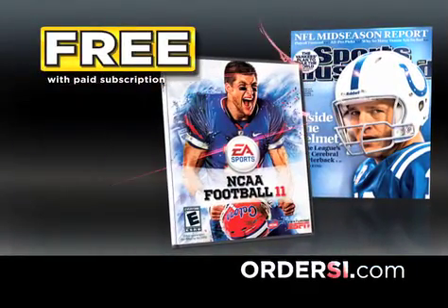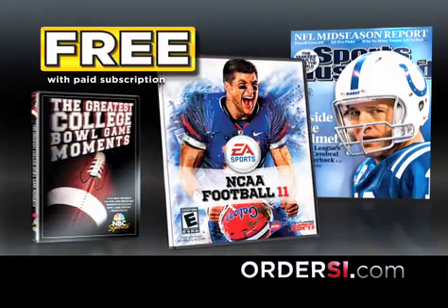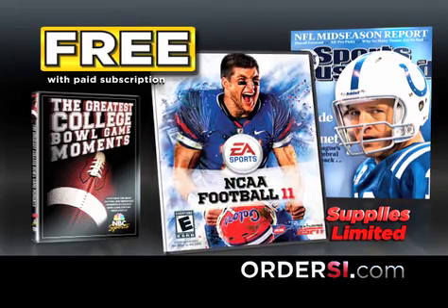But through this amazing offer, just $59.95 gets you all of this: 28 issues of Sports Illustrated, EA Sports NCAA Football 11, and the Greatest College Ball Game Moments DVD. Don't miss out on this unbelievable value. Go online at www.ordersi.com or call now.